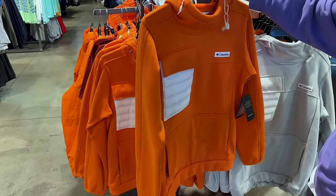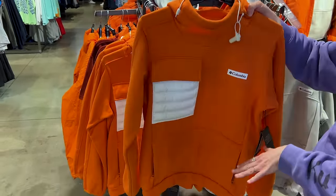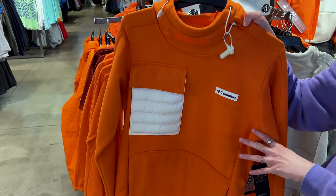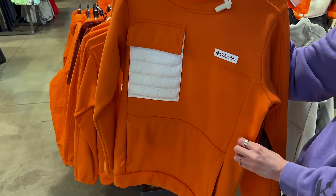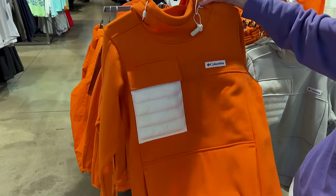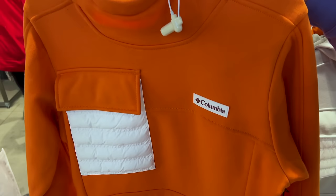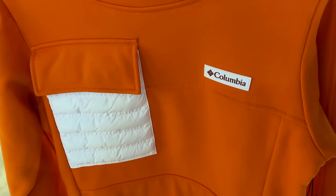The Skywalker Pilot pullover is a hoodie in orange. On social media people said the orange color reminded them of a prison outfit, but it was inspired by Luke's flight suit. Remember, this collection is based on the Skywalker suit.